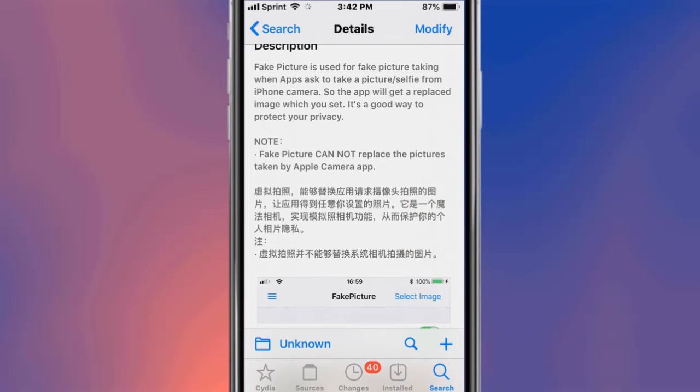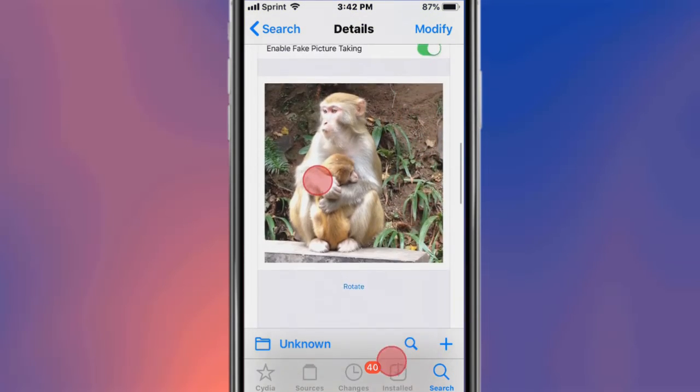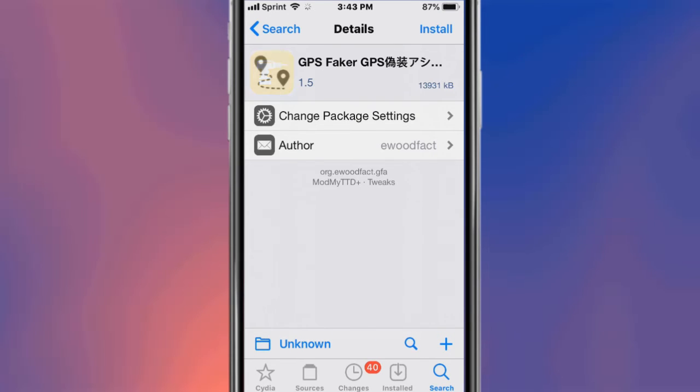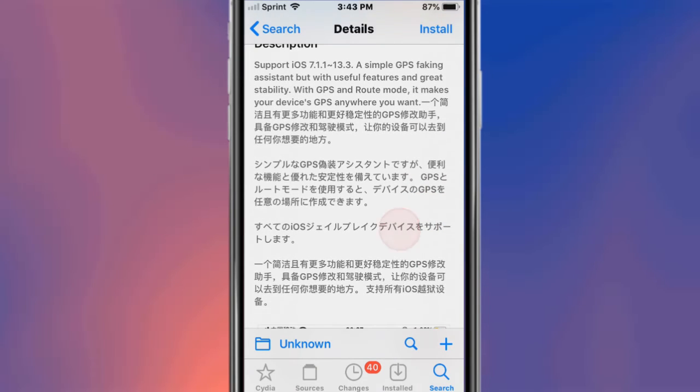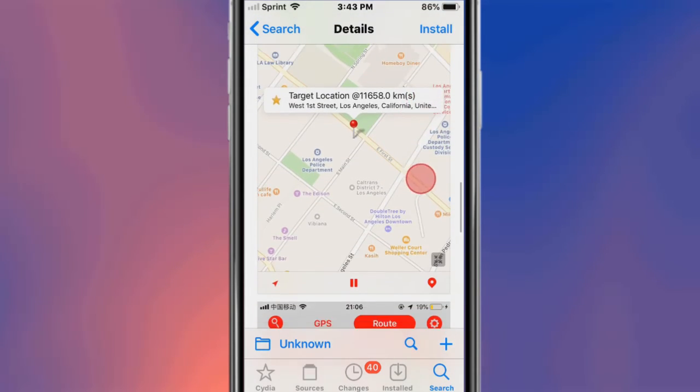This is called Fake Picture. It is used for fake picture-taking when apps ask to take a picture or selfie from the iPhone camera. You can place any picture you want. This is called GPS Faker — or GPS Faker Expert — and it basically changes your GPS location for your apps and routes in your games.